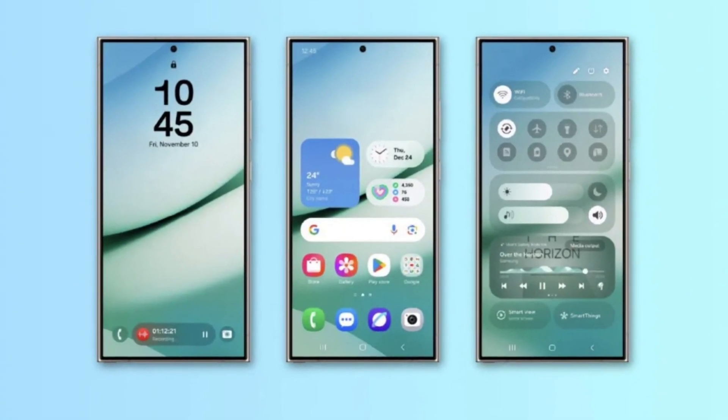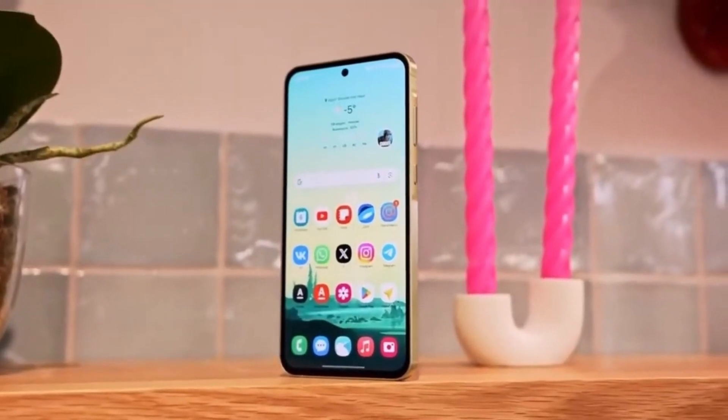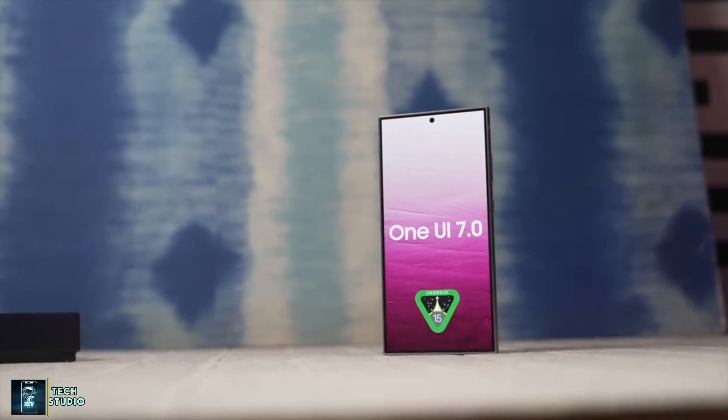Today we're diving into an exclusive hands-on preview of Samsung's One UI 7, giving us a sneak peek ahead of the official beta release. With December here, Samsung is gearing up to launch the One UI 7 beta program, and the updates look absolutely stunning.